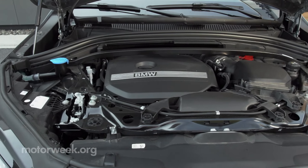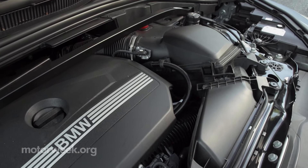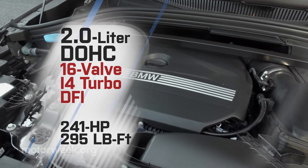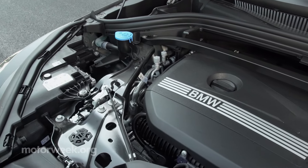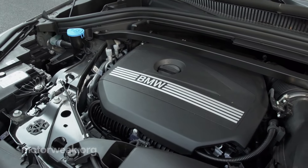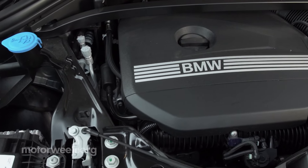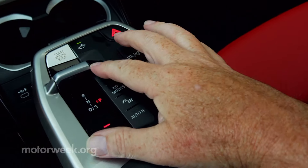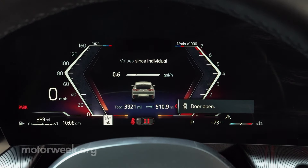This X-Drive 28i is the base offering, powered by a 241-horsepower 2-liter turbo-4 with 295 pound-feet of torque. For an upgrade, that same engine gets cranked up to deliver 312 horsepower in the M35i. Both get a 7-speed DCT. We stuck with the standard 2-liter for testing, dialed in sport mode, and hit the track.